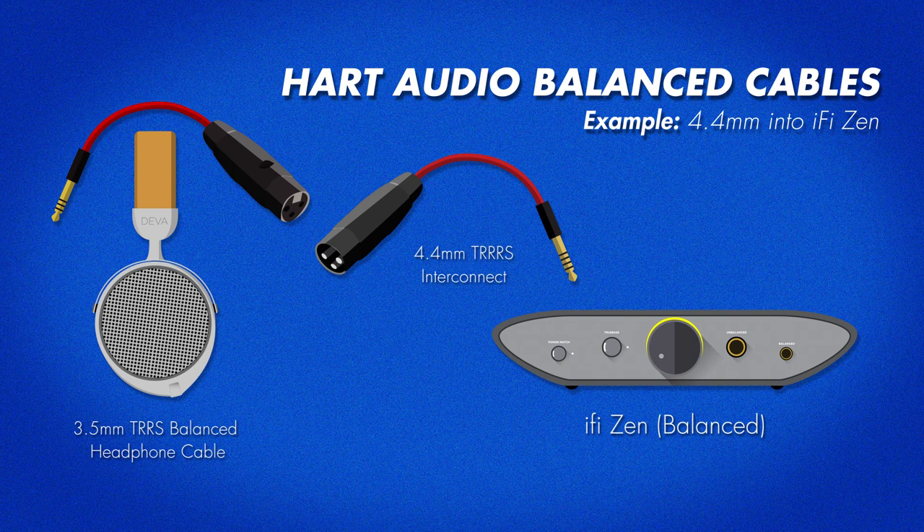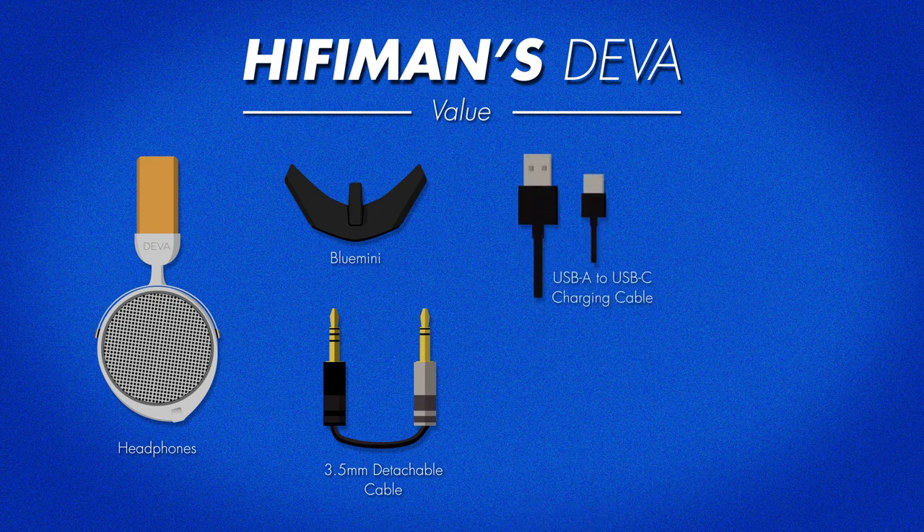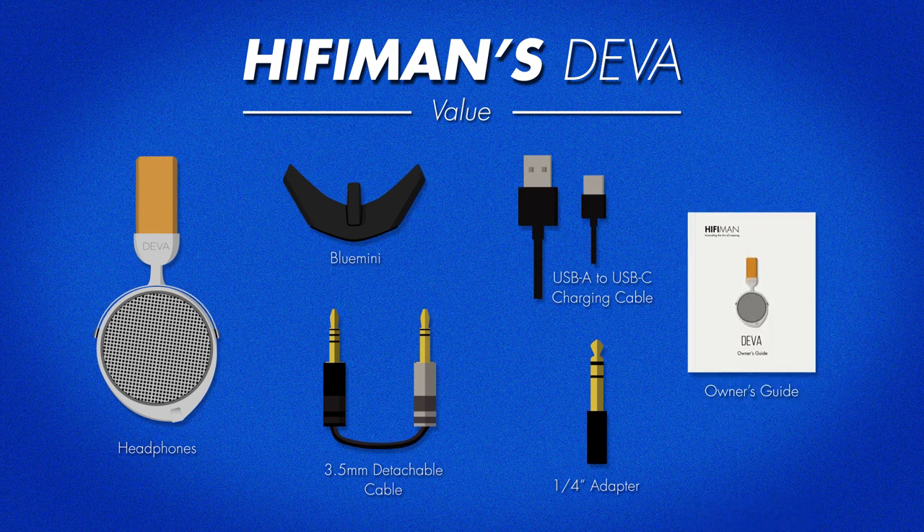Hifiman's stock cable is only balanced going into the ear cup; the other end is a traditional single-ended connection. The Deva also comes with a USB-C to USB-A charging cable that you can use from the Blue Mini to your PC. Lastly, you're getting a quarter-inch adapter and a very well-designed user guide. That's a whole heck of a lot of value for your money. Most headphones out there come with maybe a quarter-inch adapter and a case, if you're lucky.